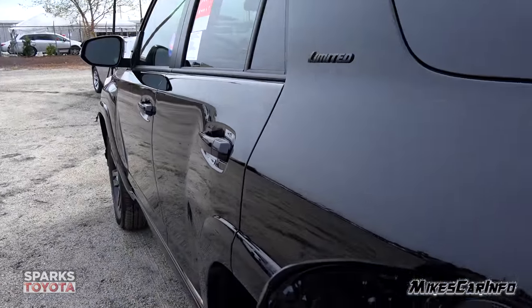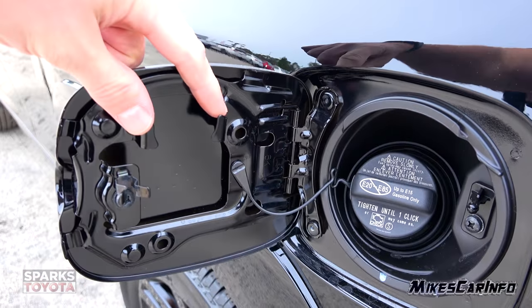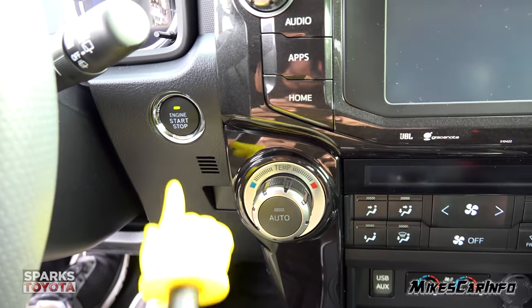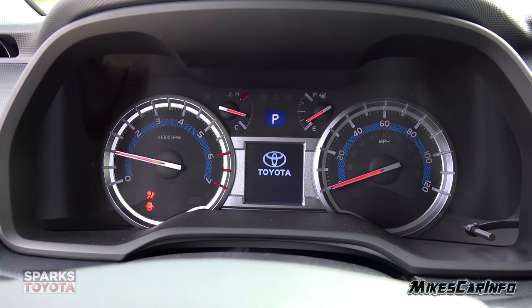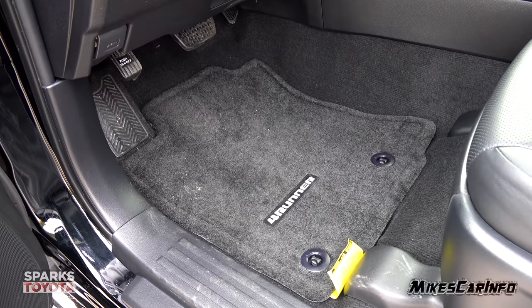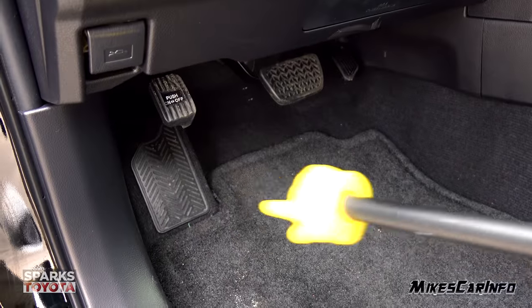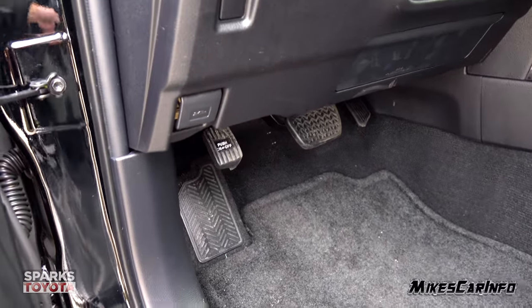The fuel door is here on the driver's side with a traditional cap, tether, and a place to hang the cap. Let's go ahead and start it up — have the key inside the vehicle, put your foot on the brake, and push this button. Here's the floorboard in front of the driver's seat. The floor mat hooks in place. There's your accelerator and brake pedal, a footrest on the far left, and a foot-actuated parking brake as well.